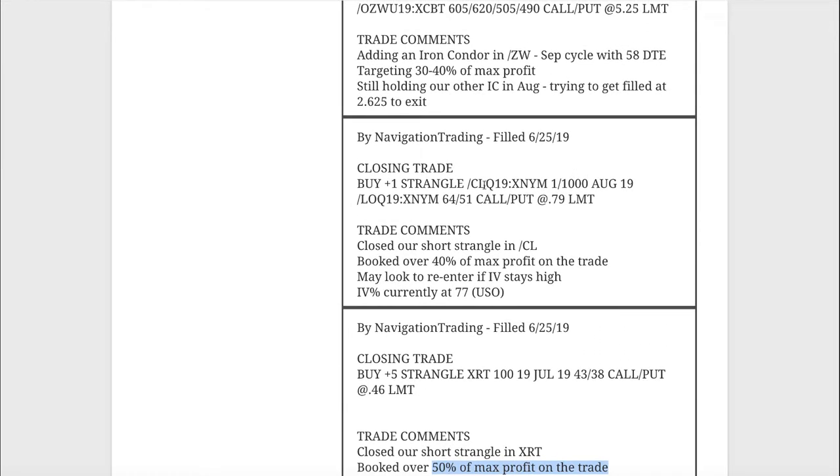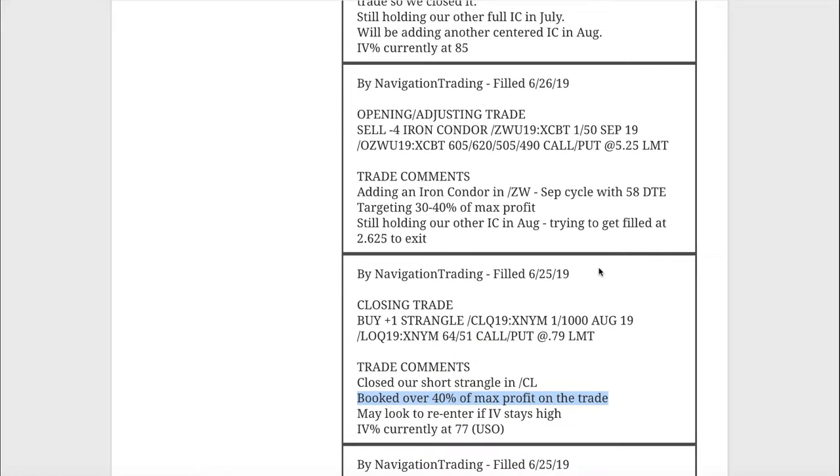Next trade — another closing trade in CL. We were in a short strangle in CL. This one went against us right at the beginning but came back to center. That's why you have to let these probabilities play out — give it time. We booked over 40% of max profit on that trade with no adjustments. We were close to needing an adjustment, but price came all the way back into center. We were out of CL at that point, and then we entered a new position in CL this morning, which I'll get to in a second.